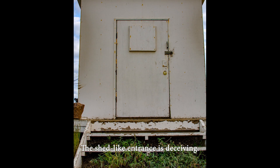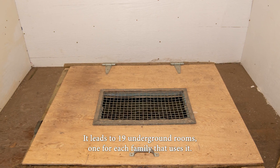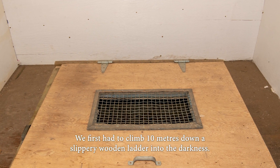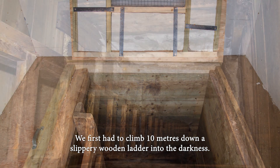The shed-like entrance is deceiving. It leads to 19 underground rooms, one for each family that uses it. We first had to climb 10 meters down a slippery wooden ladder into the darkness.